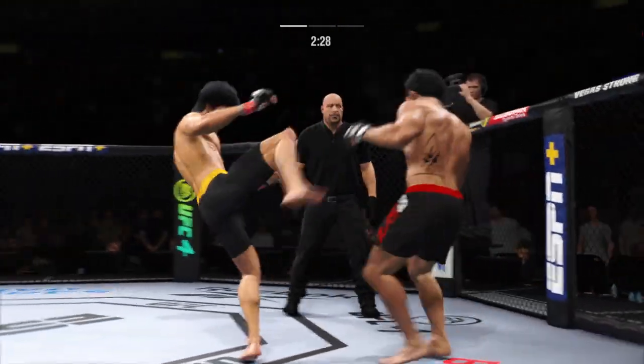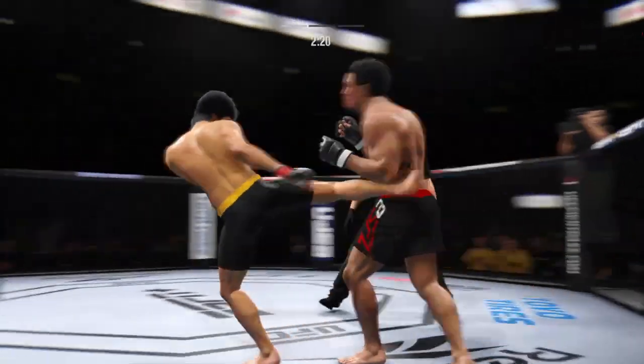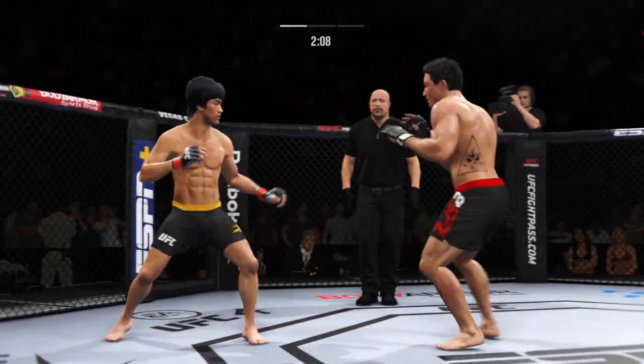Look at him land another jab there. He's certainly using that weapon effectively here tonight. The most effective weapon in all of boxing, in all of combat sports, is a jab — and this young man has a knowledge of using it like no one else.